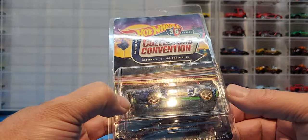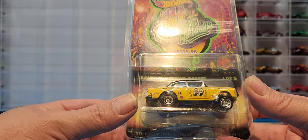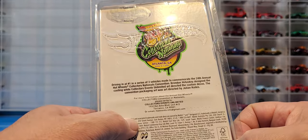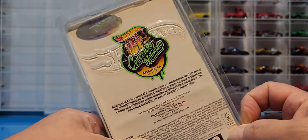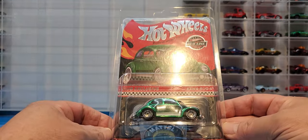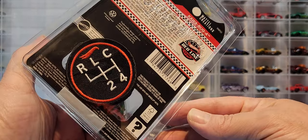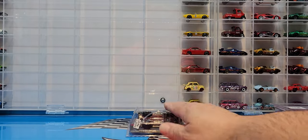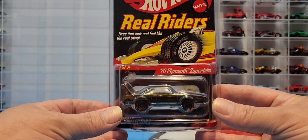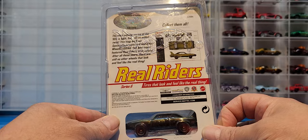We are opening the 55 Chevy Bel Air Gasser from the Los Angeles convention — one of three — and this was actually the Atlanta convention, number 2120 of 6200, pretty cool. From RLC we have the club exclusive Cowabunga with the button and patch. And then one of my grail cars: from the Real Rider series, the 70 Plymouth Super Bird — I've been wanting this one for a long time — finally found it at a good price. This is number 4860 of 11,000.